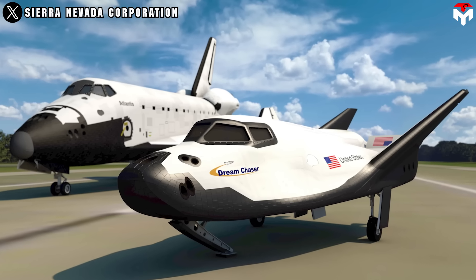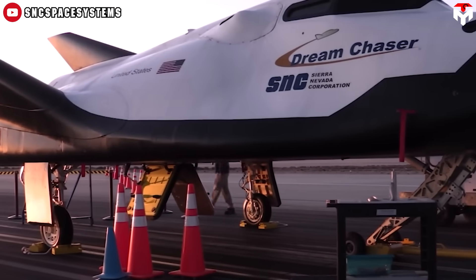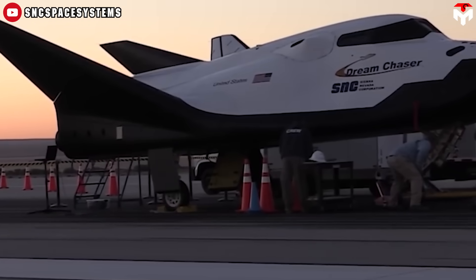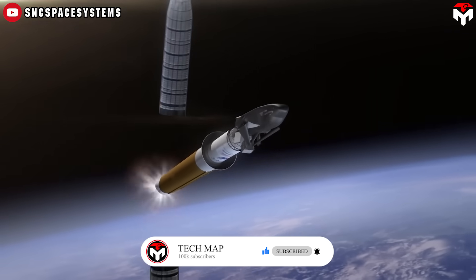But not everyone is following the crowd. A bold Nevada-based startup is challenging the trend, reviving the mini-shuttle concept with a futuristic space plane called Dream Chaser. So what's driving them to resurrect this design when everyone else moved on?